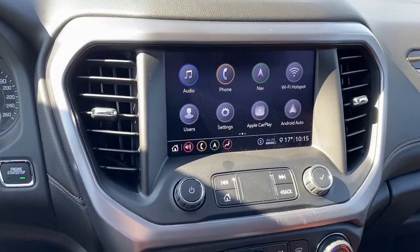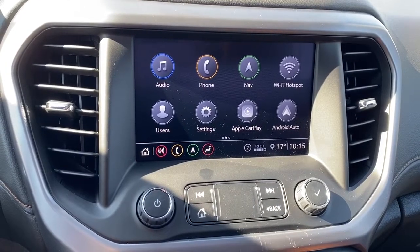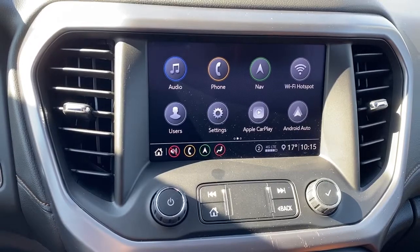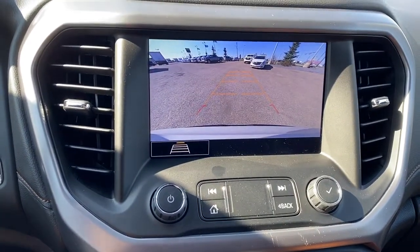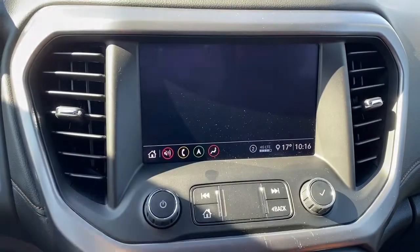Here we have GMC's infotainment center with Apple CarPlay and Android Auto. This screen displays the outside temperature, the current time, and doubles as our backup camera. The Acadia also comes with navigation.